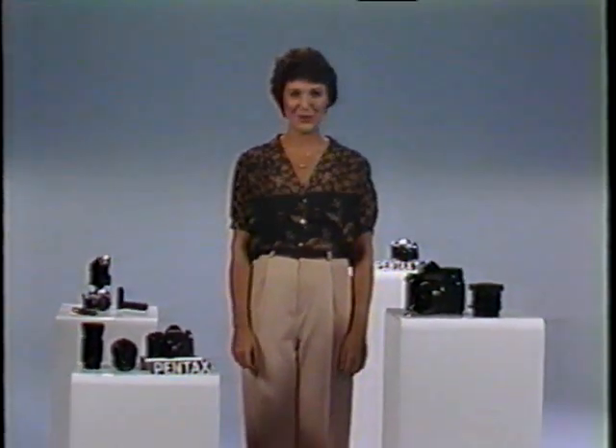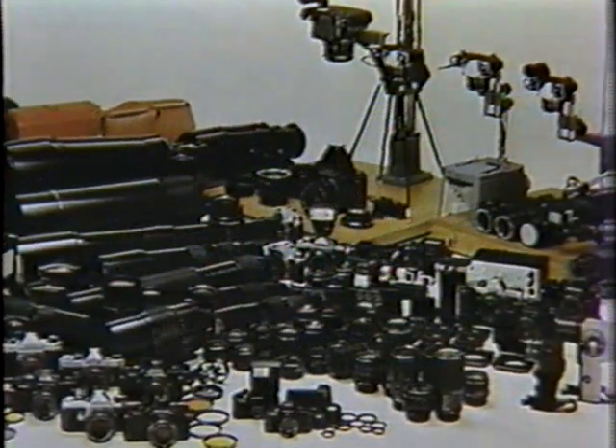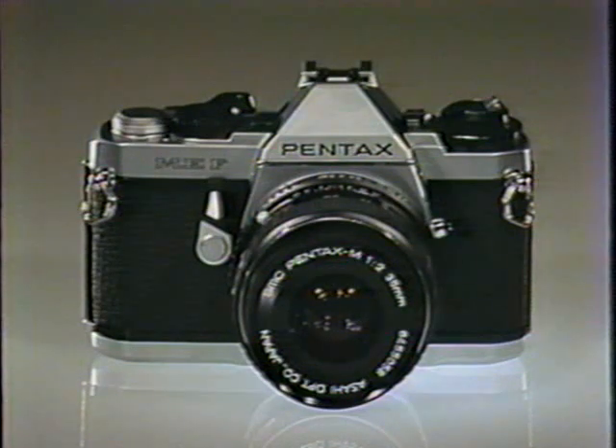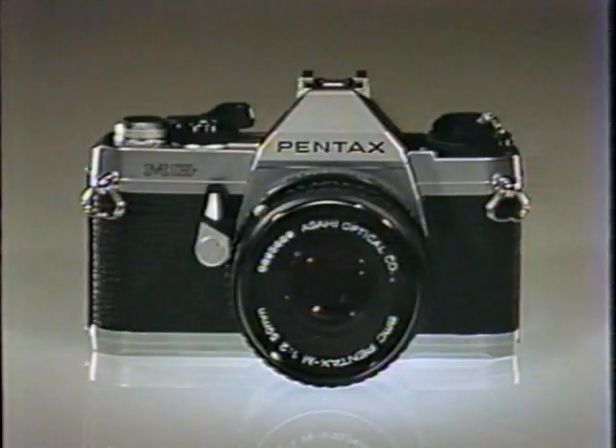Talk About Pictures is brought to you by Shoe Tan Camera, Chicagoland's finest camera store for over 64 years. Shoe Tan Camera, downtown on Wacker Drive at LaSalle, is pleased to feature the complete line of fine Pentax products, like the electronic Pentax ME Super, the automatic focusing Pentax MEF, the state-of-the-art Pentax LX, and the pure and simple Pentax MG.